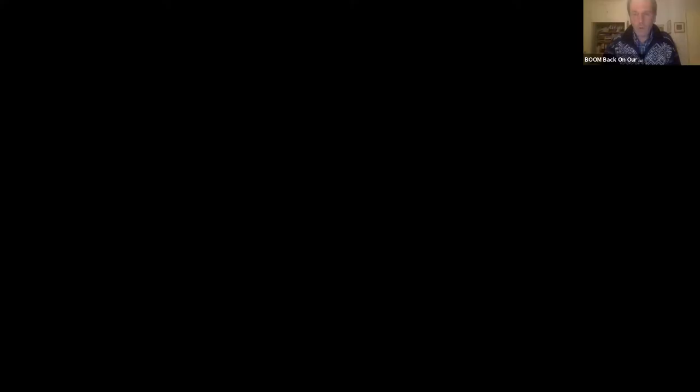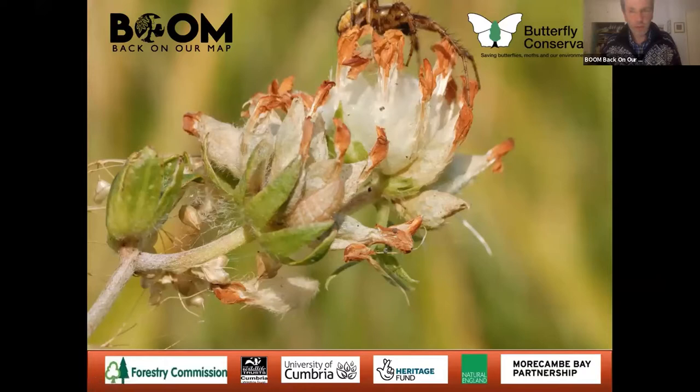Thanks again for coming and I'll pass over to Mick for a little introduction. Thank you, Ellie, and welcome everybody. I'm Mick Mayhew. I also work for the BOOM Project and I share the work with Ellie on the Duke of Burgundy side, and I'm also involved in a Pine Martin Feasibility Study. What I'd like to do is just start by giving you a very brief three to four minute overview of the BOOM Project itself.